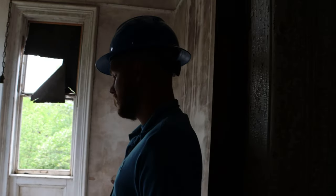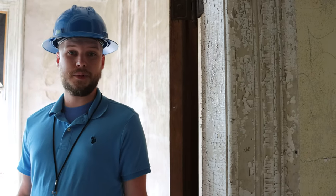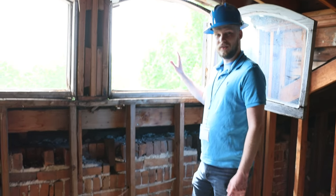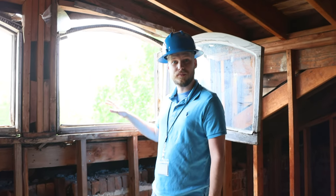Even as bad a condition as this house is — we've seen a lot of damage, a lot of deterioration — it's not too far to save. If all it takes is somebody that cares enough, that's willing to put in the time and the effort, and with historic tax credits that can get back up to 45% of the cost of fixing this place back to the pocket of the building owner, there's no project that's too big.